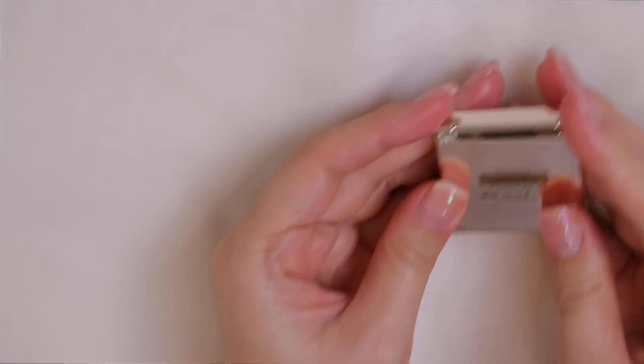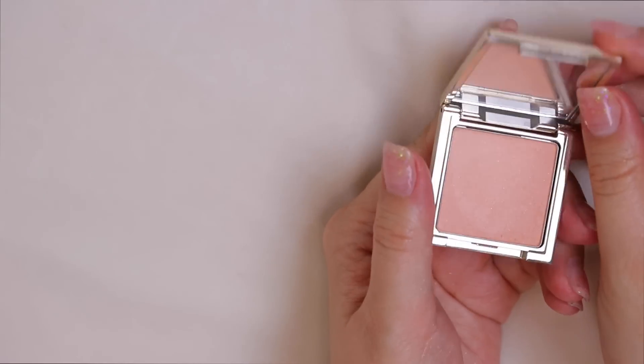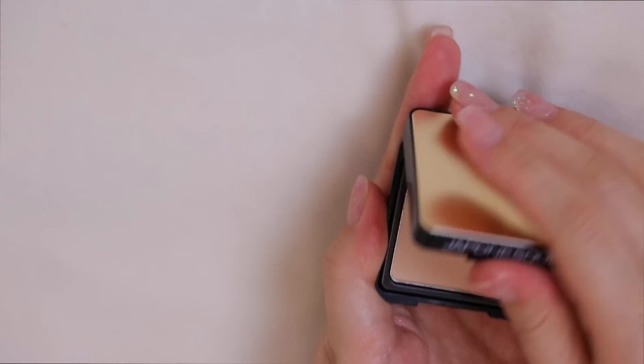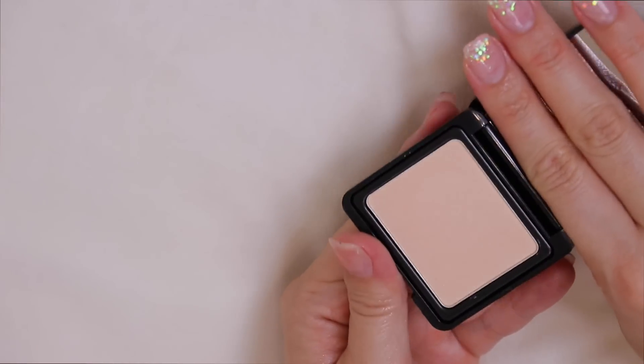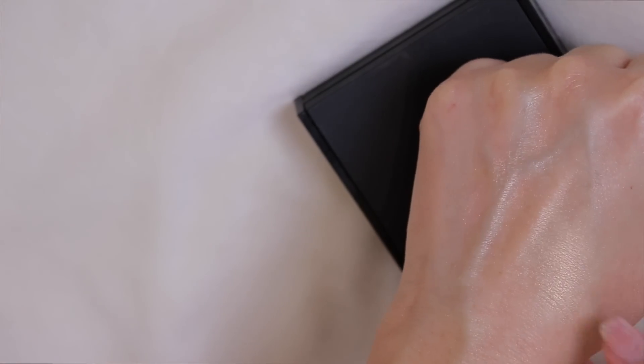The Tarte Exposed highlight is really pretty — I'm holding on to that one. The Jouer Luminizing Brightening Powder I never use, so that's going. I have a Japonesque highlighter in Champagne Gold — I think I have the full size version somewhere too, so I'll pass the mini along. Another one I really liked when I first got it but haven't used in forever — that can get passed along as well.